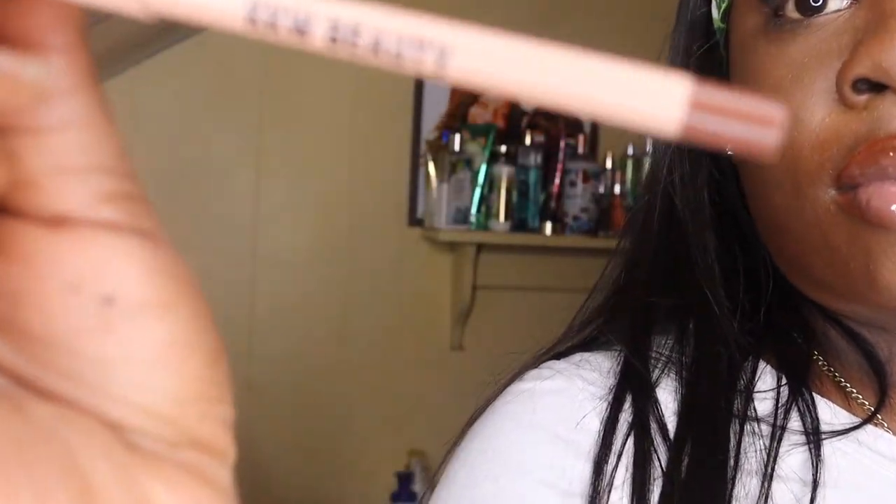I'm so mad — my camera didn't even record me doing this bomb lip combo. I used MAC Boy Bait lip gloss on the bottom of my lips and then topped it off with a clear MAC lip gloss. Now I'm just spraying my face with the Morphe setting spray — I love it because it holds your makeup in place without making it look too dewy or greasy. I'm gonna go fix my hair and throw on a shirt and I'll be right back.